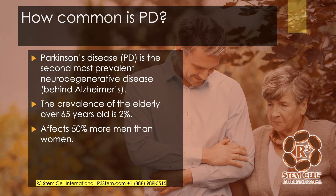How common is it? Parkinson's disease is the second most prevalent neurodegenerative disease, far behind Alzheimer's. The prevalence over the age of 65 is 2% worldwide. It doesn't just affect people in a certain area of the world, and it does affect 50% more men than women.